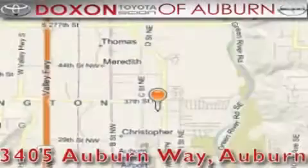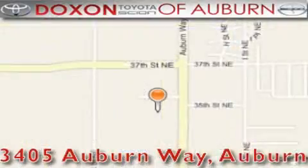This vehicle is sure to sell fast. Call and arrange your test drive today. Doxson Toyota of Auburn is located at 3405 Auburn Way in Auburn, satisfying customers for over 70 years.